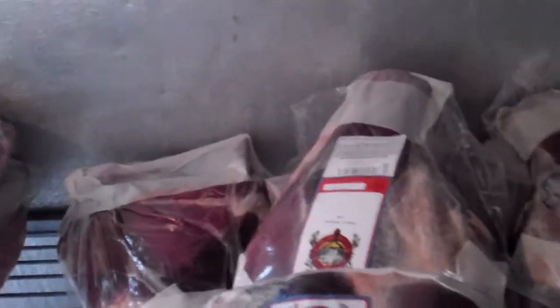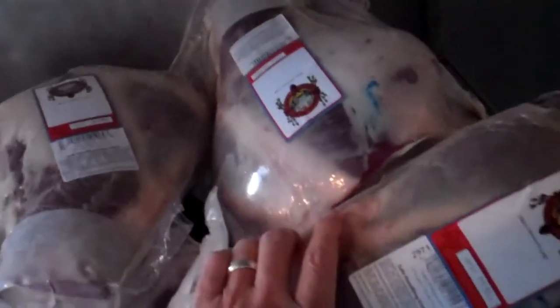Fallow deer — European species. Got five of these this week. They're a little darker too than the Axis. The meat is reminiscent of elk. These are big ones — 11 and a half pound leg. $8.98 a pound.